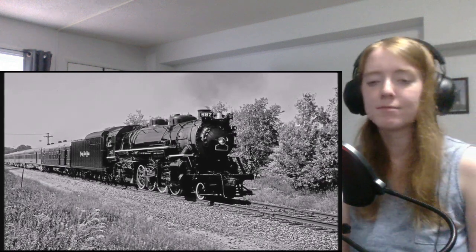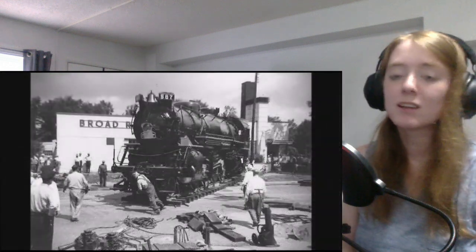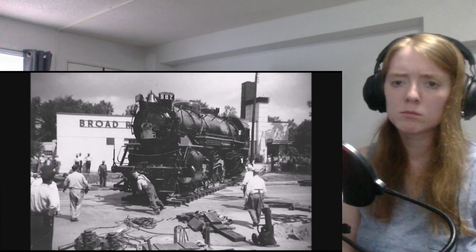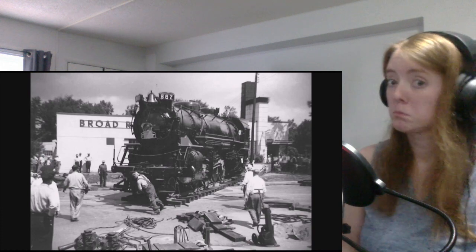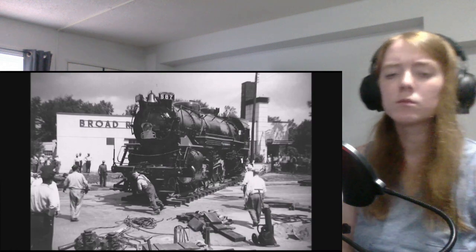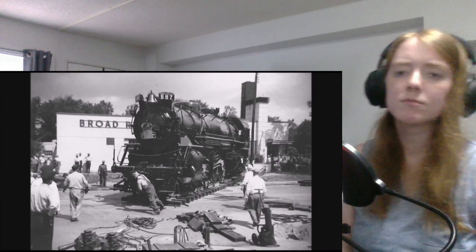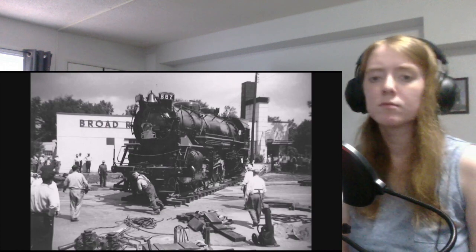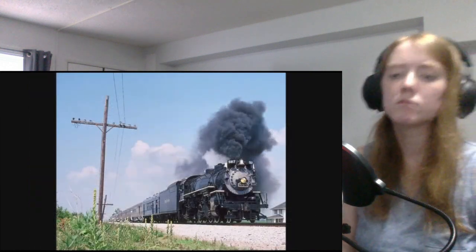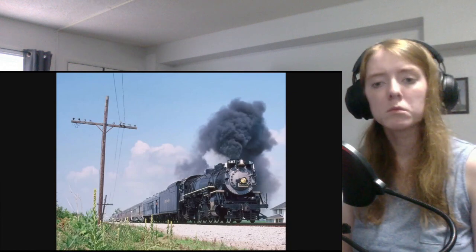587 remained in the park until 1983. At the time, the city of Indianapolis was interested in building a new public library in the park, but the only available location was where the 587 was displayed. A group of people called Friends of 587 did a study and determined that the locomotive was a good project for restoration. After the arrangement, 587 was taken to the Indiana Transportation Museum where restoration began, and after completion in 1988, she was used to haul the museum's fare train from Fishers, Indiana to the Indiana State Fair in Indianapolis.